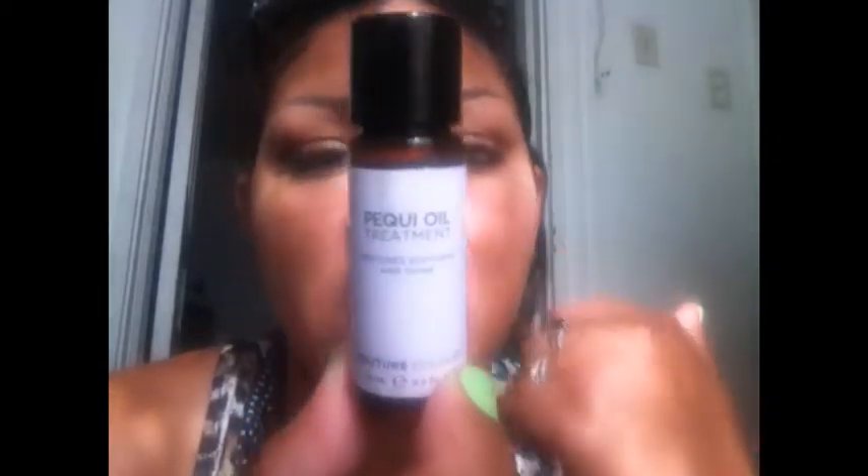The next one is by Couture Color and it is their Piqui Oil Treatment. It's really amazing — great ingredients, smells really good, makes my hair soft, moisturizes it, and gets rid of frizz. You can find this at Sephora. I got this as a sample through Ipsy. I'm not sure if it's pronounced 'piqui' or 'peekee,' but it's awesome — definitely try it out. Alright, that is all — see you guys later, bye!